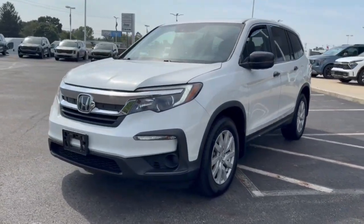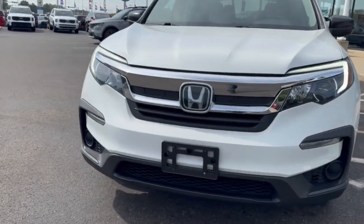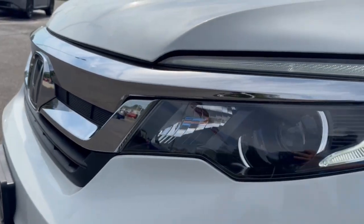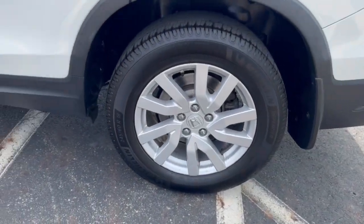These are just some of the great options this vehicle comes with: Pre-Collision System, Keyless Entry, Backup Camera, Lane Keeping Assist, Electronic Stability Control, Aluminum Wheels, Third Row Seat, Steering Wheel Audio Controls, Alarm, and Rear Spoiler.